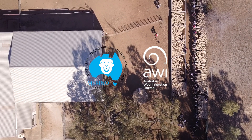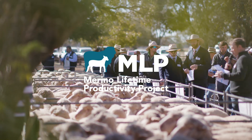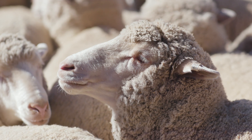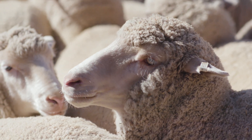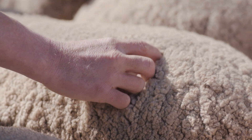The Lifetime Productivity Project is a long project — it's over 10 years in length. What we're looking at is the productivity of merino ewes. We're measuring about 5,000 ewes, looking at their productivity in terms of number of lambs, their wool cut, and their total productivity over their lifetime.